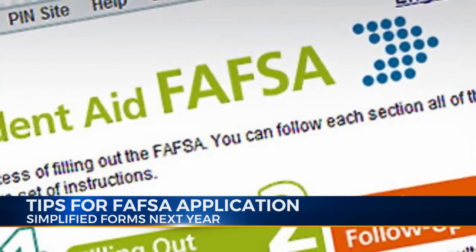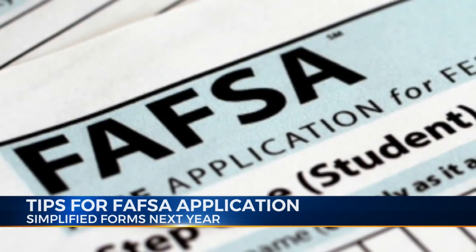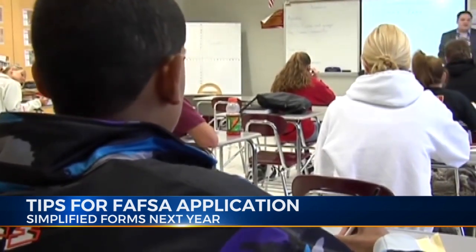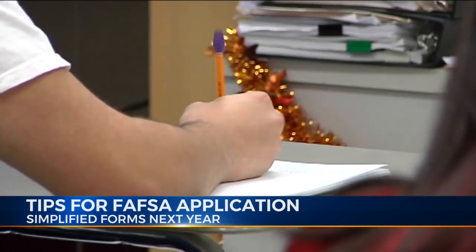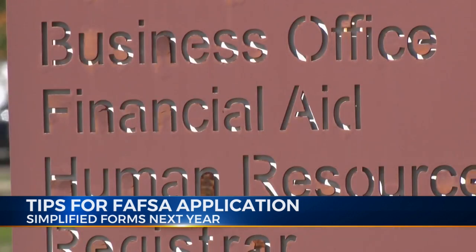The second thing is on the financial side: there is an option to use the Data Retrieval Tool, called the DRT for short. By choosing this option, it allows the IRS to transmit your tax return directly into the FAFSA, so there is little chance of an error from manual input.